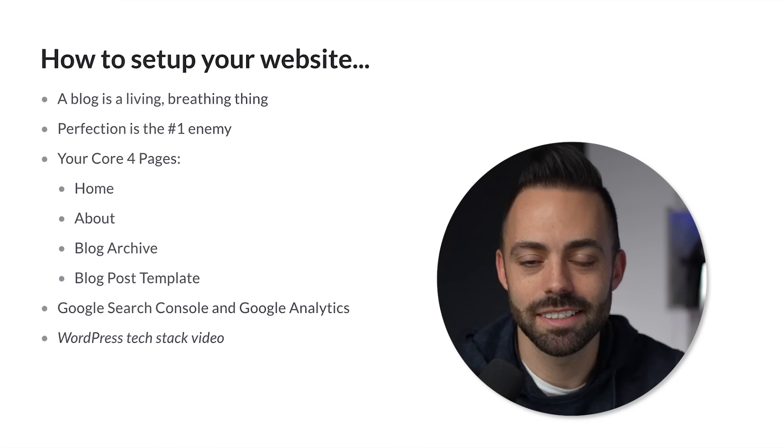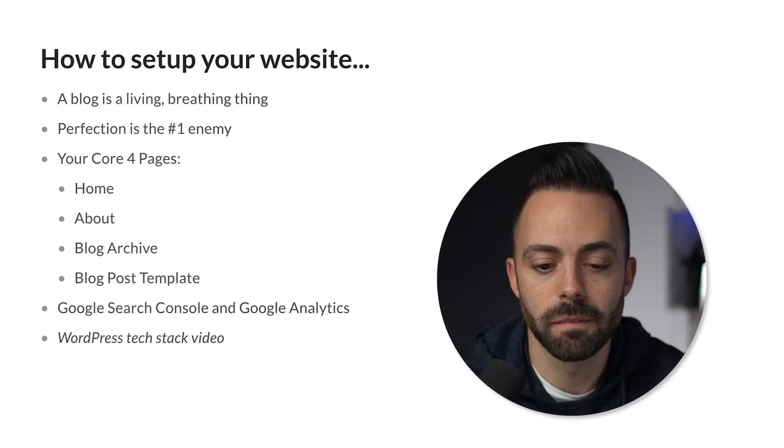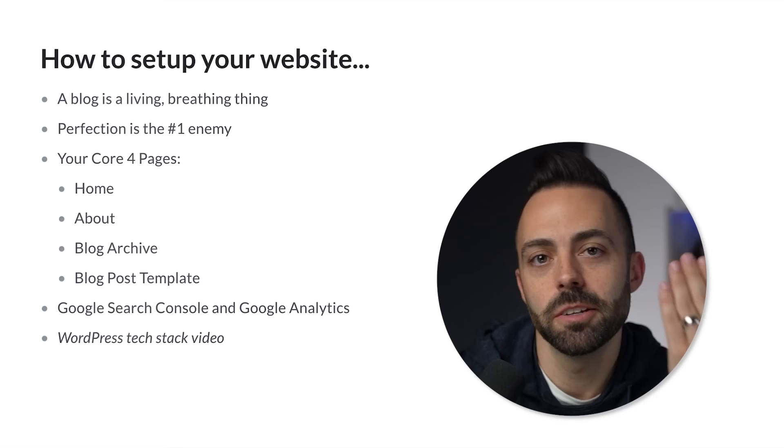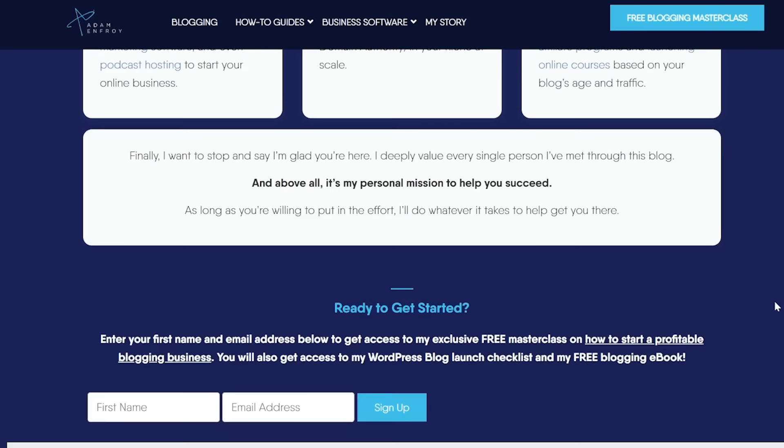When we're setting up our site, in my course Blog Growth Engine, we cover exactly how to set up your core four pages: your homepage, your about page, your blog archive page, and your blog post template. WordPress themes have these built in, so you don't have to really struggle with it. The homepage is basically a sales page about you — who you are, what you're going to be talking about on your blog, a brief preview of your story. The homepage can evolve and change many times.